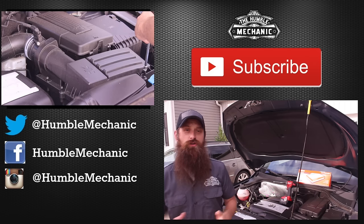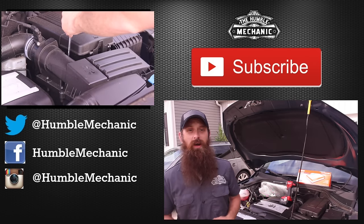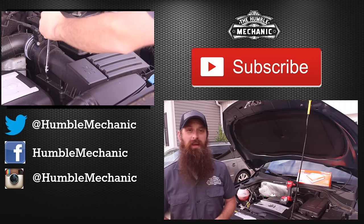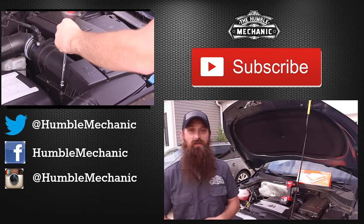I'm going to wrap it up there. If you have any questions or comments, post them in the comments section. If you like the video, throw it a thumbs up on YouTube — I always appreciate that. You can also subscribe on YouTube or on the blog at HumbleMechanic.com. Follow me on Facebook, Twitter, Instagram, the blog, and of course on Snapchat.